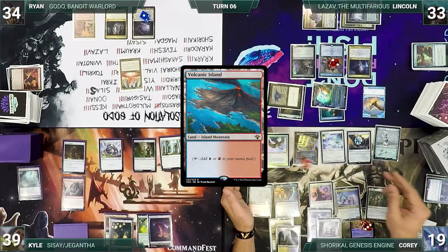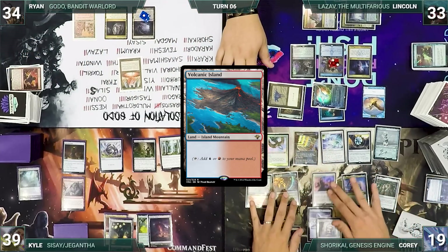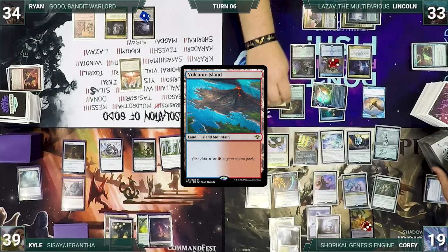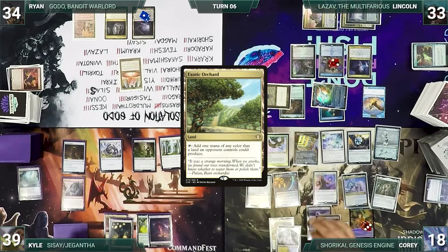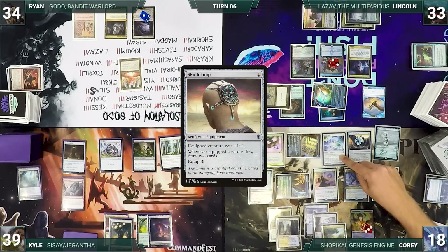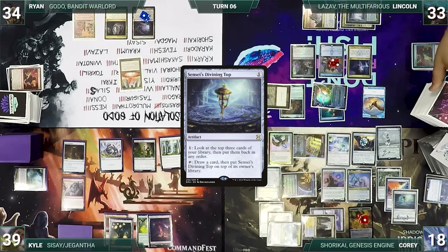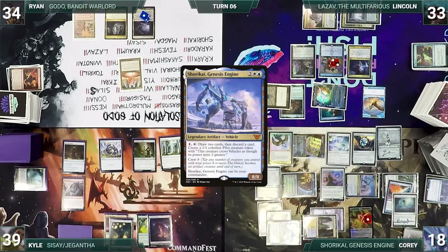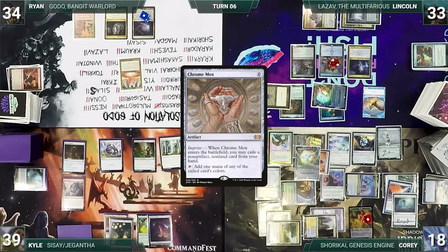The turn finally moves to Corey. During his upkeep, Corey finally wins his Mana Crypt roll — the table cheers, remembers he's the enemy, and stops cheering. During his draw step, he takes a damage from Mana Vault. He plays Exotic Orchard, activates Skullclamp twice to kill 2 pilots and draw 4 cards, then casts Counterbalance and Sensei's Divining Top — which is a very powerful combination. He activates Shorkai, drawing 2, discarding 1, and creating a pilot, then casts Chrome Mox imprinting Enlightened Tutor. He clamps a pilot for 2 more cards, then ends his turn.